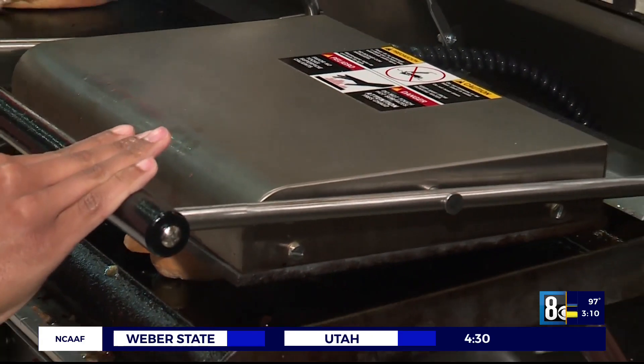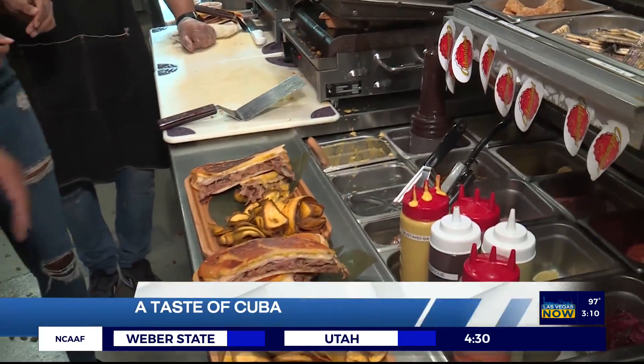As you'll see, most Cuban sandwiches are done pressed, which is what we do here for all our sandwiches.